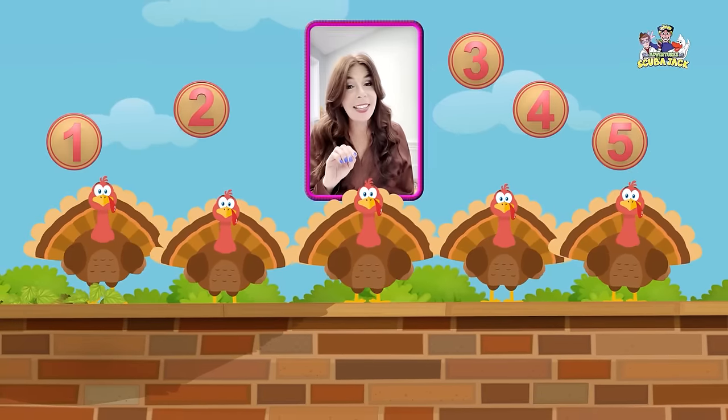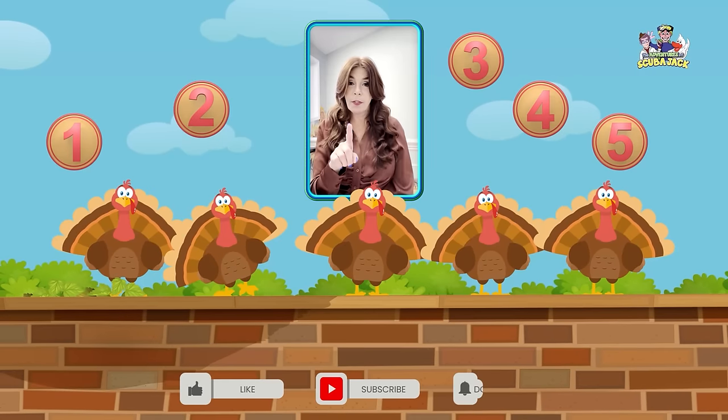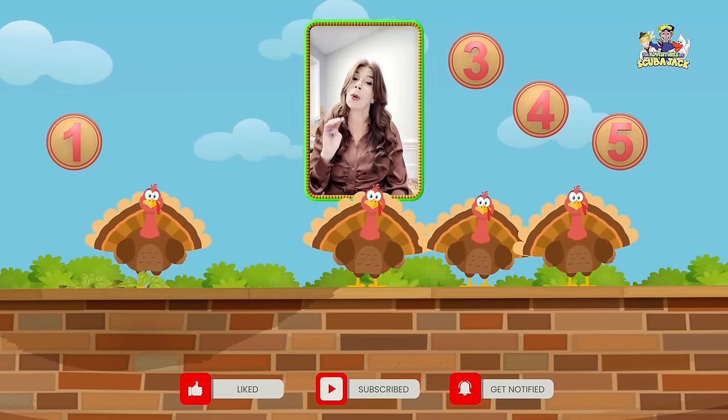Five little turkeys sitting on a wall. If one of those turkeys should accidentally fall, there'll be four little turkeys sitting on a wall.